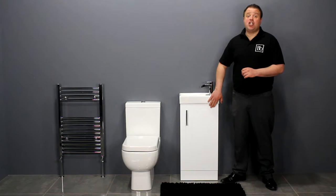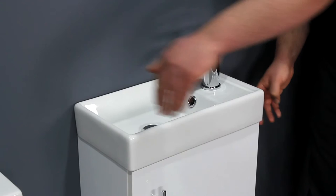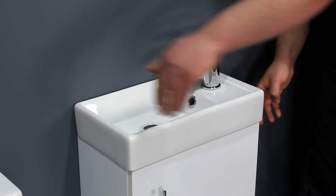An ideal match for the compact toilet is the Zenith 400 series vanity unit finished in gloss white. Its space saving design means it has a minimal projection of 215mm and it's only 390mm wide.